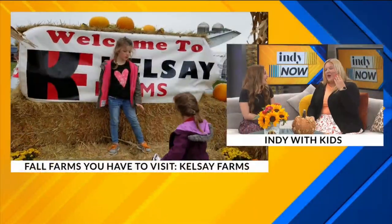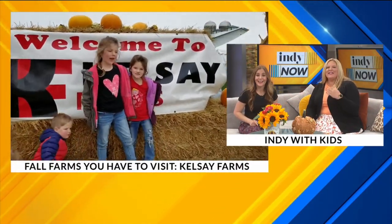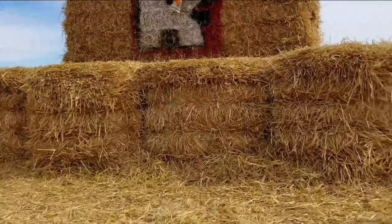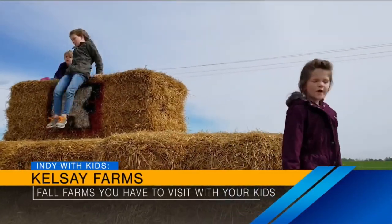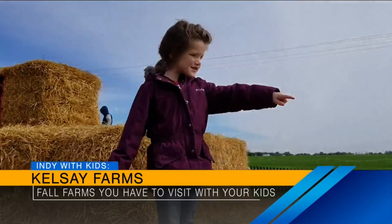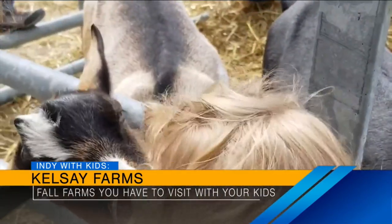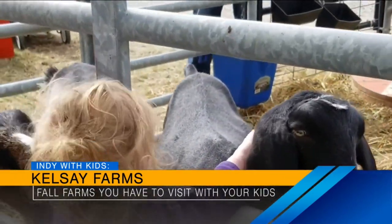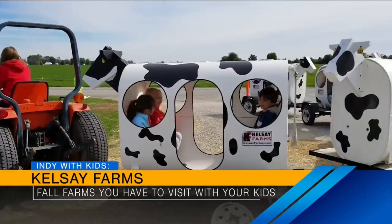Kelsey Farms — so many things to do. Another one where you pay one price and everything's included except for your pumpkin and food. My kids love going here. They love the corn crib, which is just this massive barn filled with corn, and they love throwing the corn. They love climbing on the hay, riding the Moochoo train, getting a grilled cheese sandwich — which is tops on the list — visiting the animals, the corn maze, the hay ride, all of that at Kelsey Farms. They're open on weekends, but they also have two weeks where they're open during the week for fall break, so if your kids are on fall break, see if it lines up with their schedule.